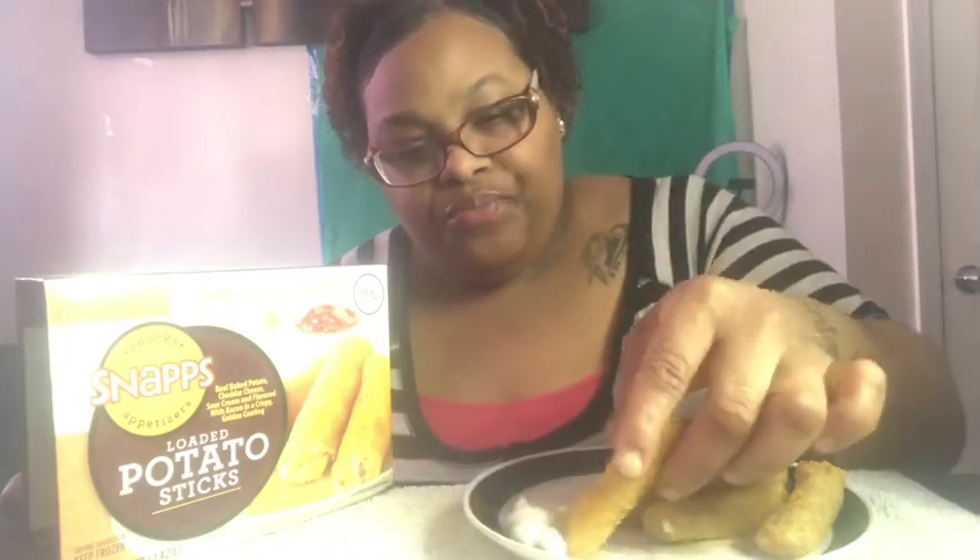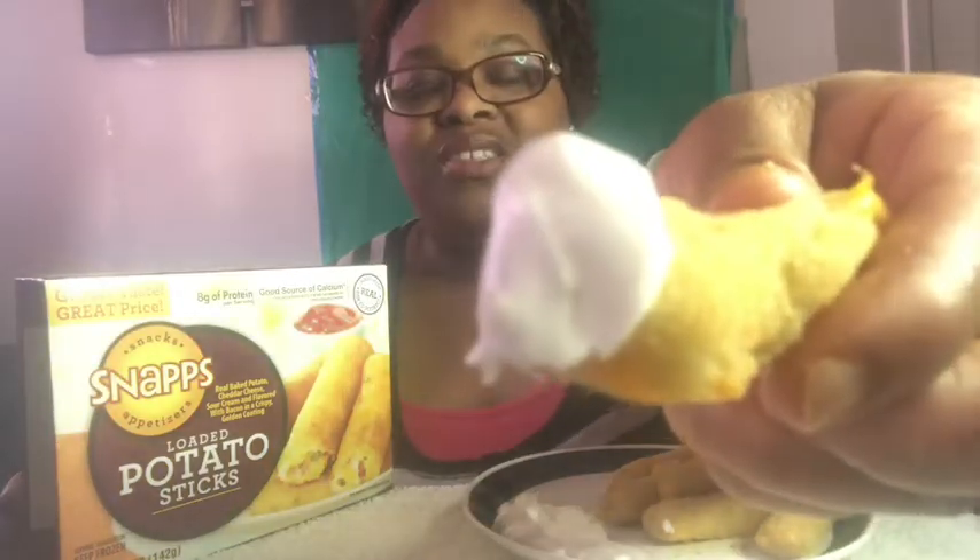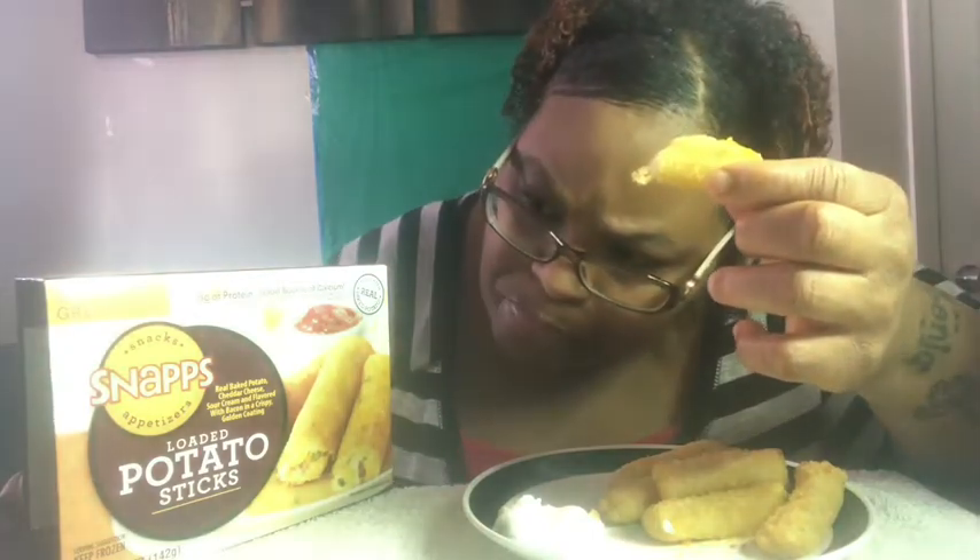Let's try another one to be sure. They've got little pieces of bacon in here, they've got chives — little pieces of bacon right there — and cheese. It's really good.